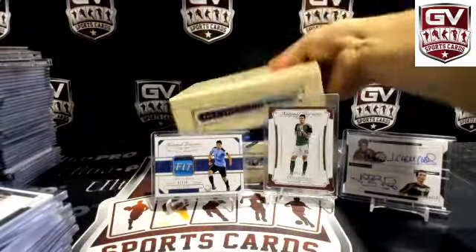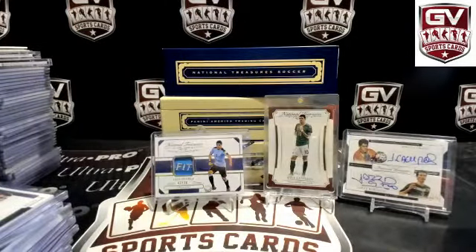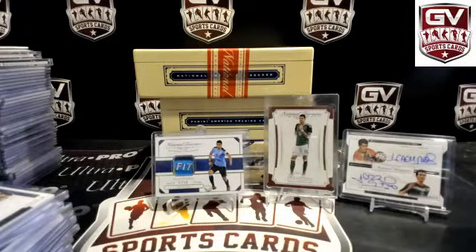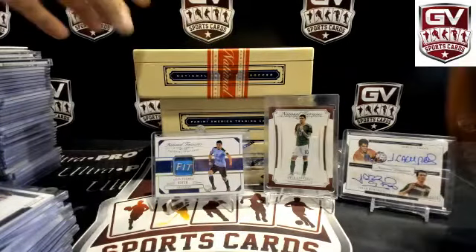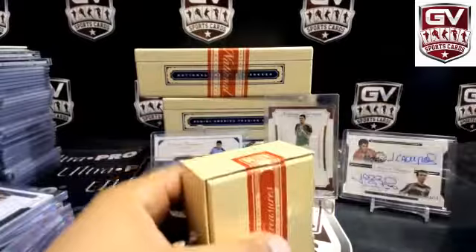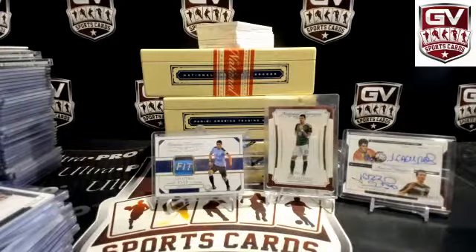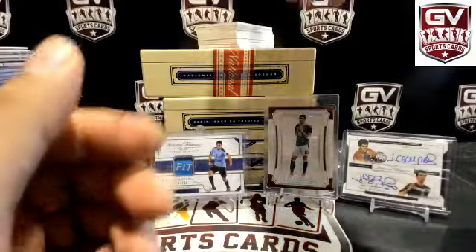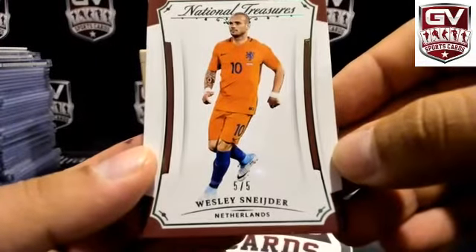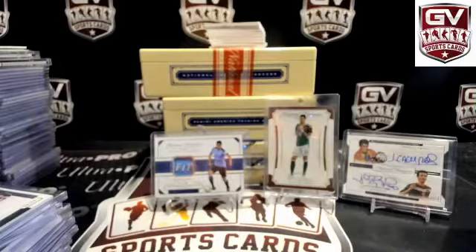Box number three coming up. Short print base — we got number 5 of 5 for Netherlands. Wesley Schneider, five of five Netherlands. All the nice boxes, they end up in the landfill — that's where they end up.